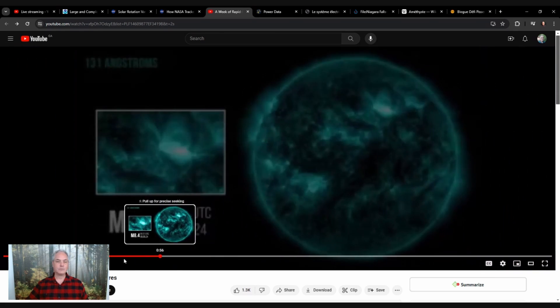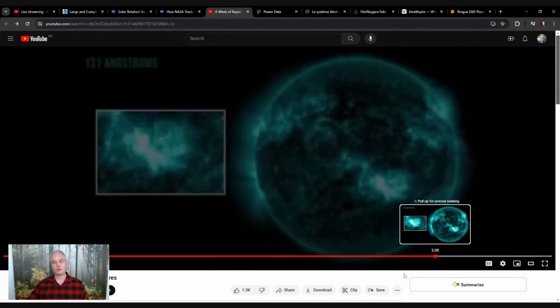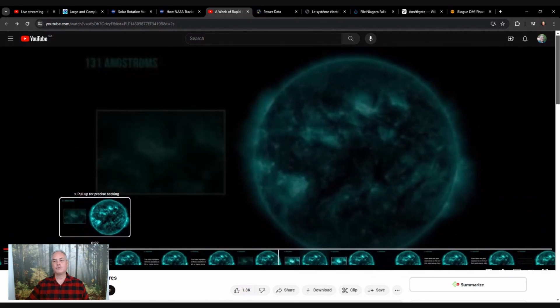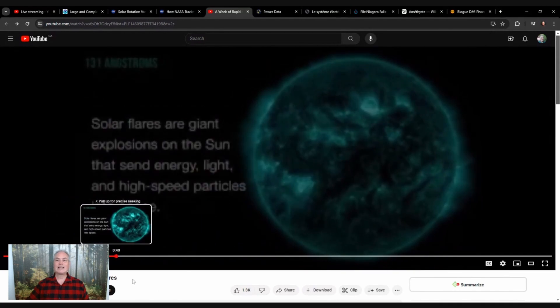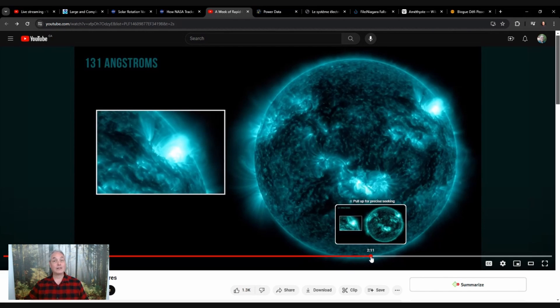Looking at the video from May 3rd through May 9th, we can see the sun turning. Right now we're seeing a lot more of the southern hemisphere. Around March we see the most of the southern hemisphere, and around September we see the most of the northern hemisphere. The question of whether this tilt affects our seasons is interesting — I'll need to do more research on how much energy from the sun reaches us depending on where the axis of rotation points.